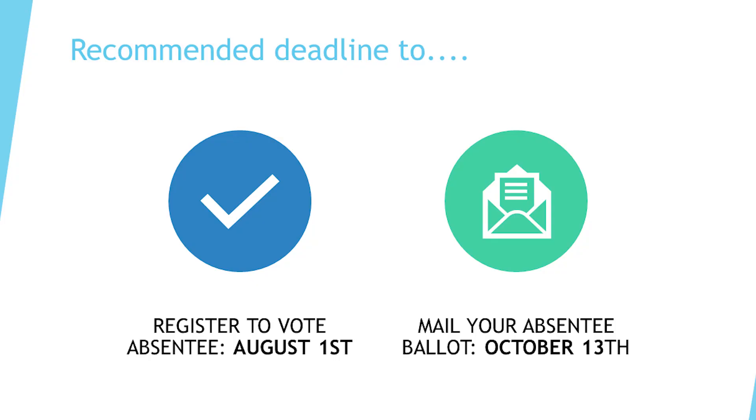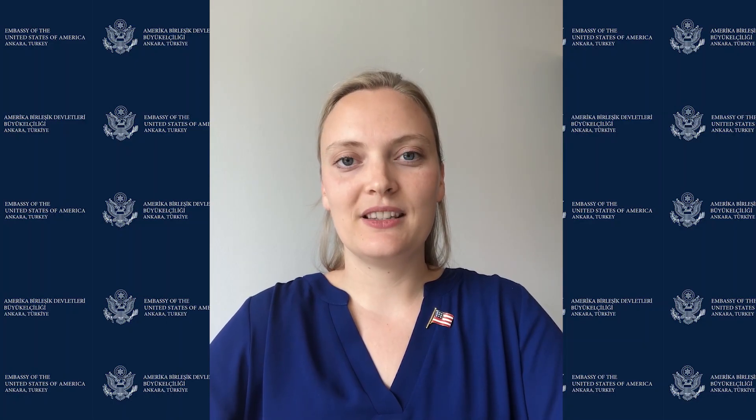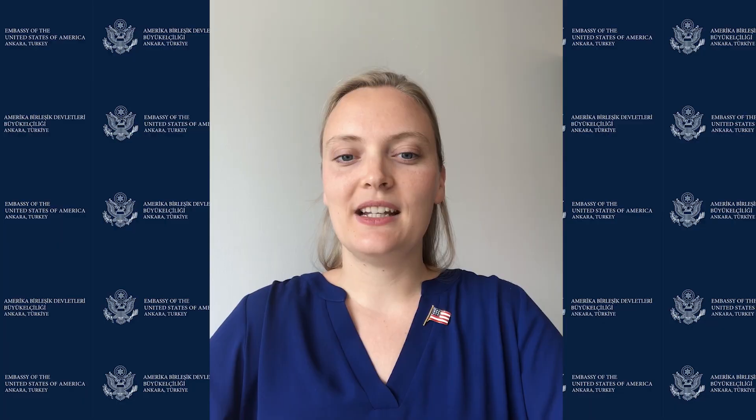Again, while August 1st was the recommended deadline to register to vote, check your state's registration deadline now, and register to vote as soon as possible if you haven't yet. Overseas citizens should mail their ballots in no later than October 13th, and the earlier the better. If you are concerned about your ballot arriving in time, you can use the Federal Write-In Absentee Ballot. Again, only one ballot will be counted, so you can still send in your state's official ballot once you receive it. If you have other questions about your state's deadlines, forms, and instructions, go to fvap.gov for the best answers and links.